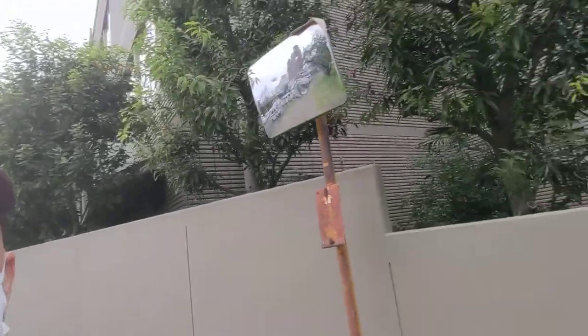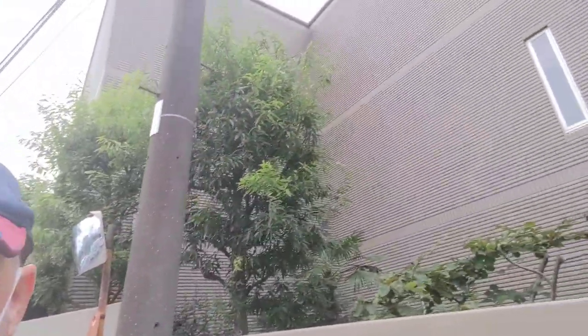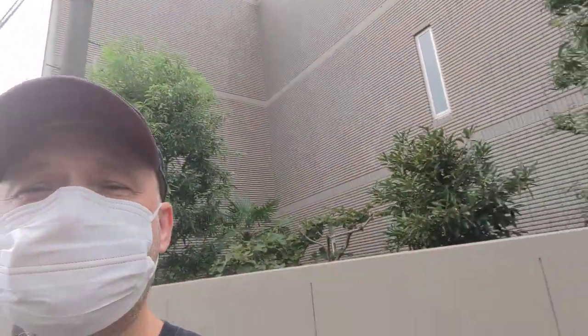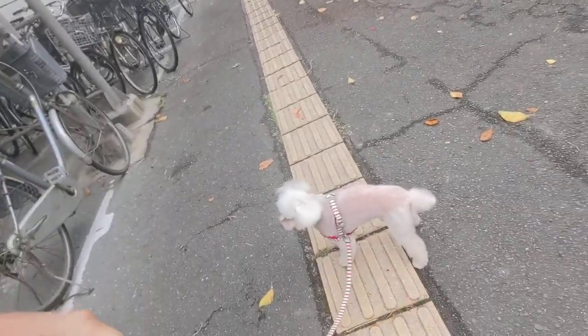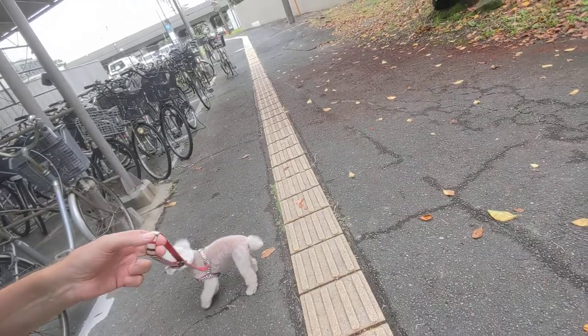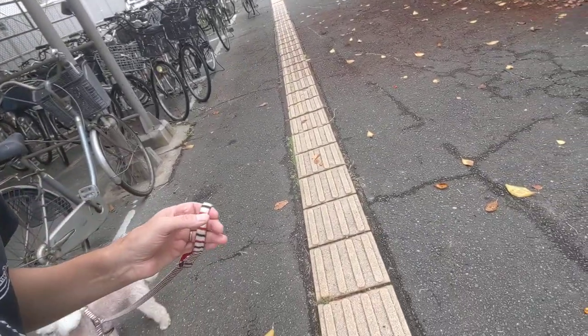And right behind me here, this is one of the places where they do the Covid inoculations. It's not where I got mine — I got mine in a different spot. That's where they do one of them here. My dog's been a bit stubborn, she really wants to go back home. She won't come this way so I think we'll let her walk a wee bit.